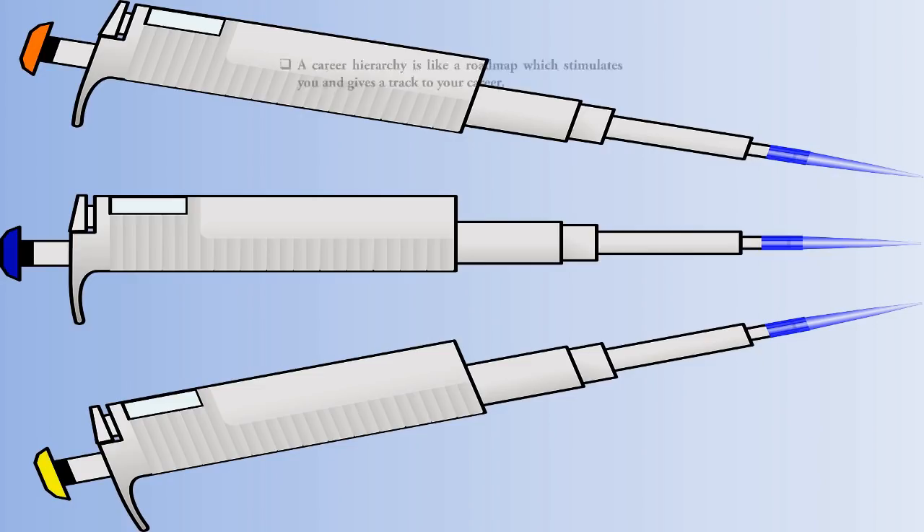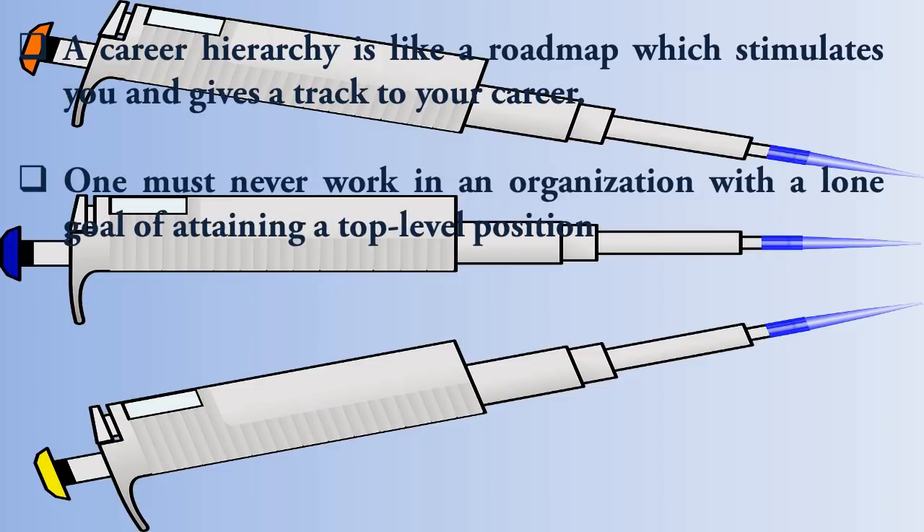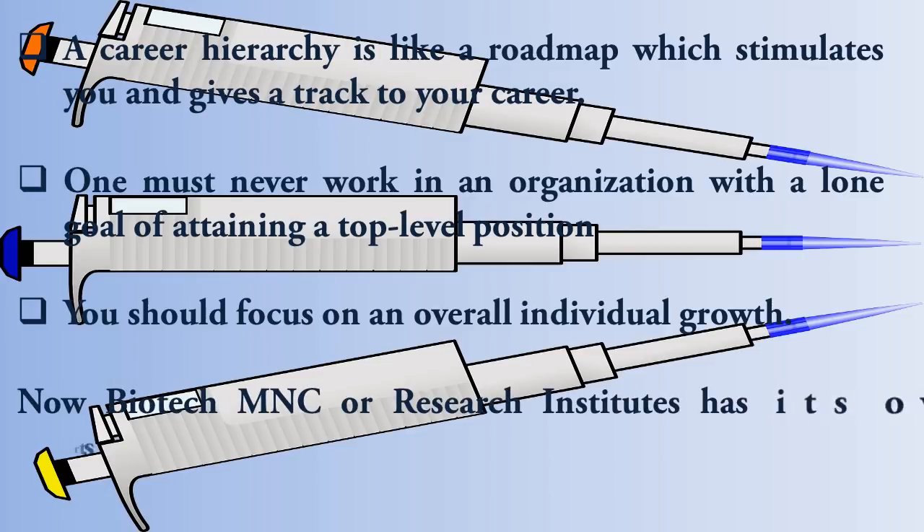In a biotech career, the hierarchy is like a road map which stimulates you and gives a track to your career. One must never work in an organization with the lone goal of attending a top level position. You should love the work, give promising results, and focus on overall individual growth, because through your individual growth step by step you will prove yourself — which is very necessary when going for an industry-level job.